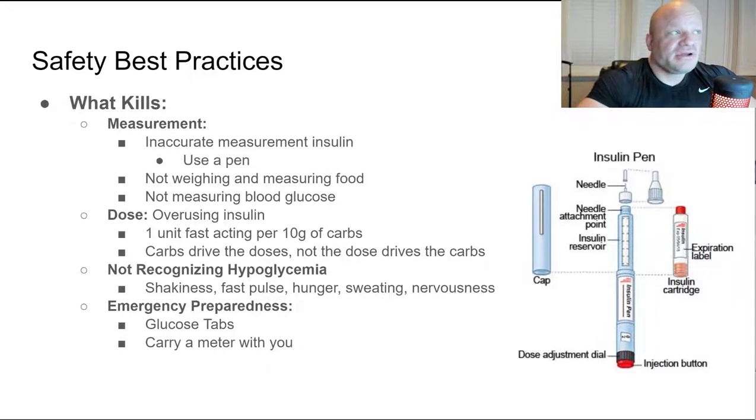If you decide to take insulin, there are some safety best practices to follow. The first risk is inaccurate measurement. People buy cheap vials of insulin and measure with a syringe — taking 40 units instead of 4. The foolproof solution is to spend a little extra money and get an insulin pen. You just turn the knob, it tells you the exact number of units, push the button and it does the work for you.